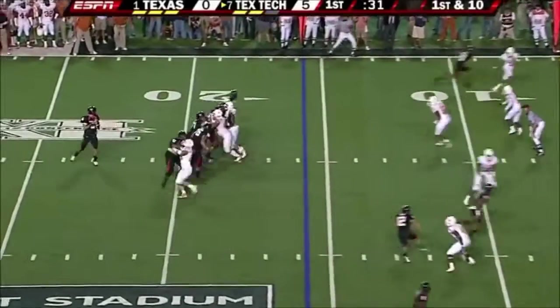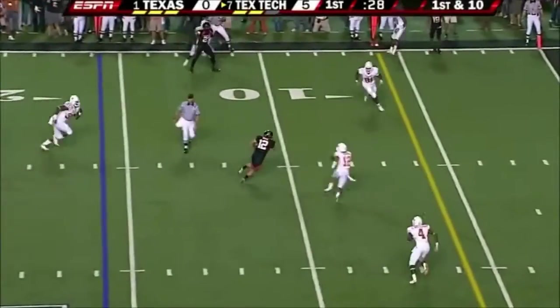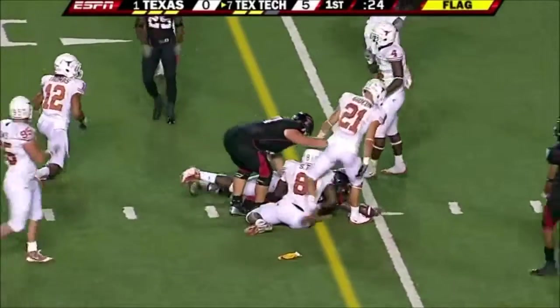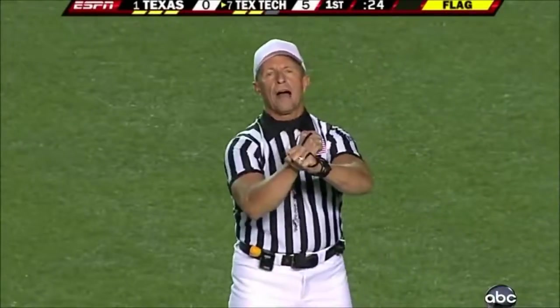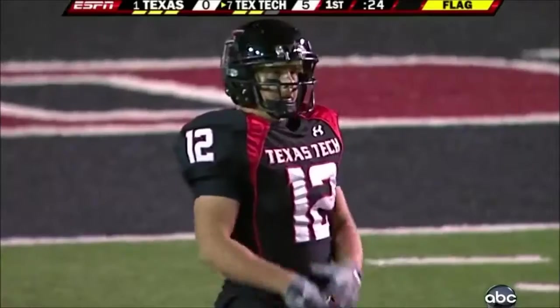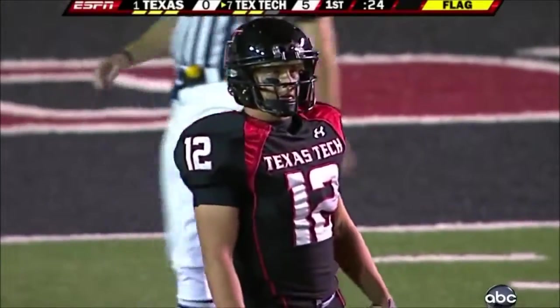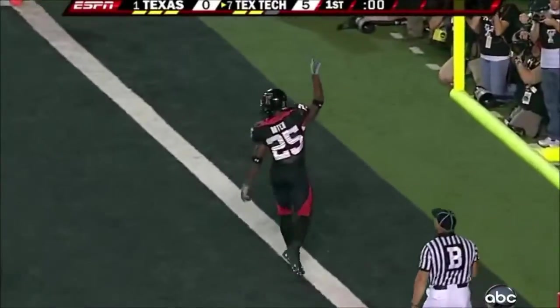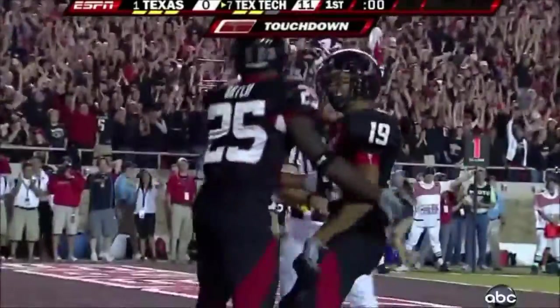Time running out of the opening quarter. All day. Will they get the first down? There's a penalty flag — face mask, defense number 12. Half the distance to the goal, automatic first down. Seconds ticking away, and it'll be Batch — touchdown! Baron Batch with the evening's first touchdown.